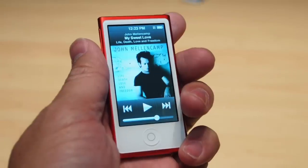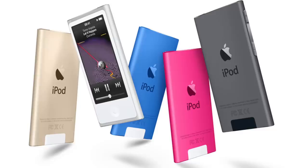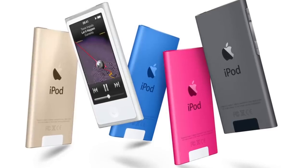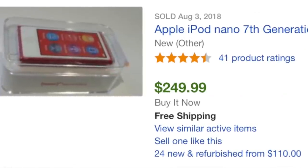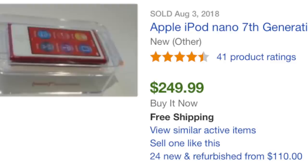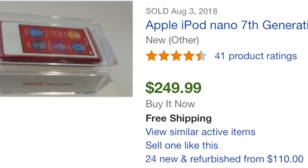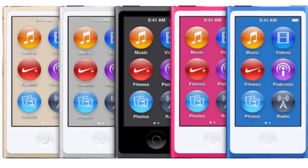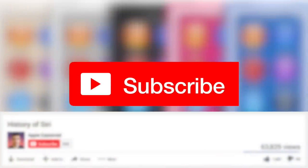The software interface changed with this generation, featuring round icons instead of the usual rectangular shape found on other iOS devices. This iPod Nano was available in seven colors, which were refreshed in 2015. On July 27th, 2017, the iPod Nano was officially discontinued. If you want a brand new iPod Nano today, you can probably find one on eBay, but you'll have to pay well above the previous $149 retail price. Thanks for watching — if you want to vote for the next video topic, don't forget to subscribe.